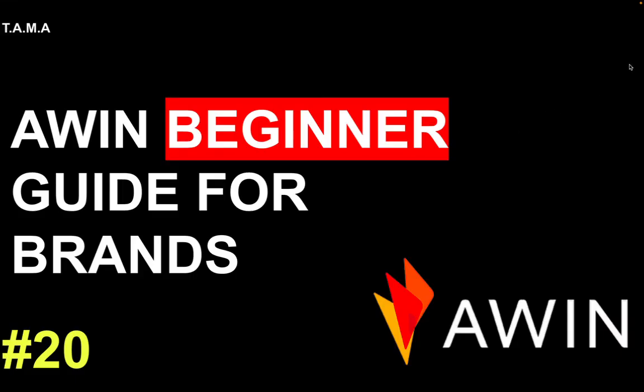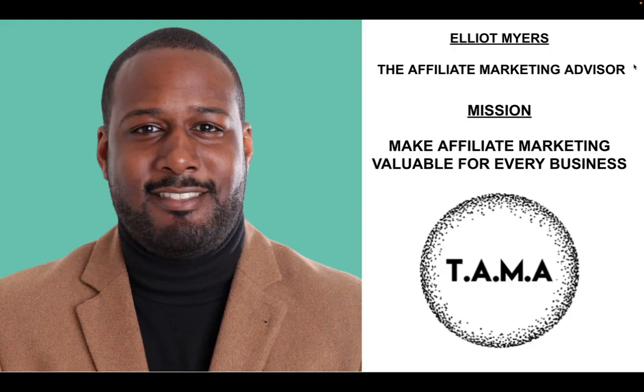Hello and welcome to the AWIN beginner guide for brands. I'm Edith Myers, the affiliate marketing advisor, a specialist affiliate marketing consultant and I'm on a mission to make affiliate marketing valuable for every business.